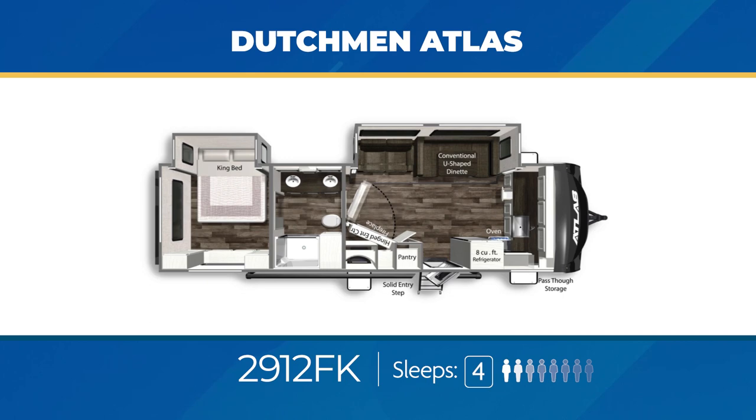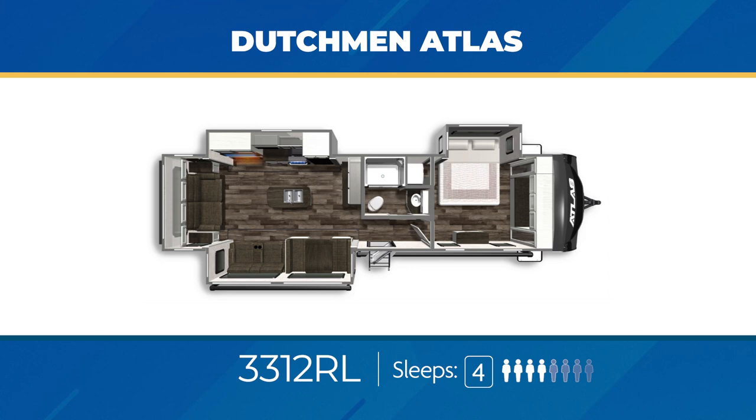The 2912 FK is a camp cook's friend — the front kitchen has a ton of counter space, with a large slide out and a hinged entertainment center. The bathroom is walk-through with dual vanity sinks. The bedroom has plenty of room with the bed in a slide. The 3312 RL is the classic rear living floor plan with a sofa on the rear wall and large opposing slide outs creating a ton of living area, plus a nice kitchen island with double sink.